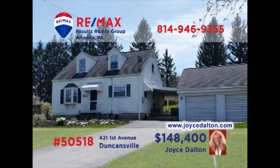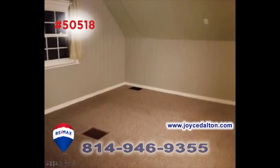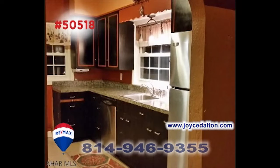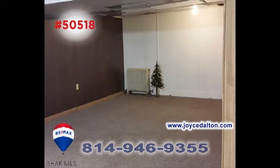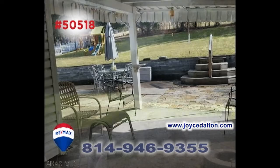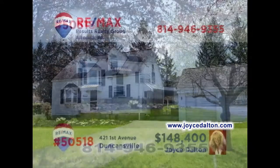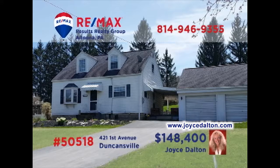RE-MAX Hall of Fame realtor Joyce Dalton welcomes you to this Duncansville home located on half an acre. This move-in-ready three-bedroom home offers a living room with hardwood floors and bright windows. You're sure to enjoy preparing meals in the updated eat-in kitchen or spending quiet time in the lower-level family room. Outside, you'll find stunning spaces and abundant ground for entertaining everyone. Head to JoyceDalton.com to see even more.